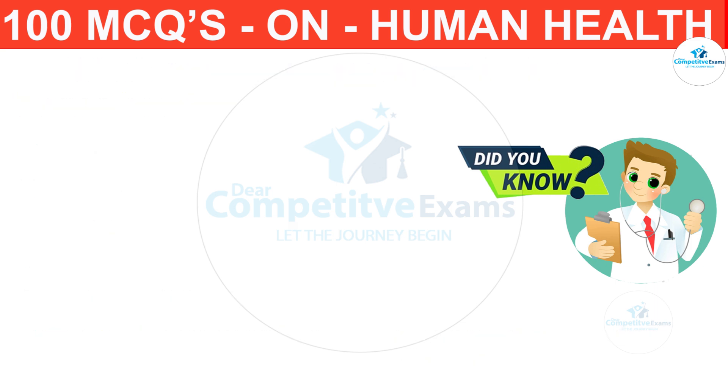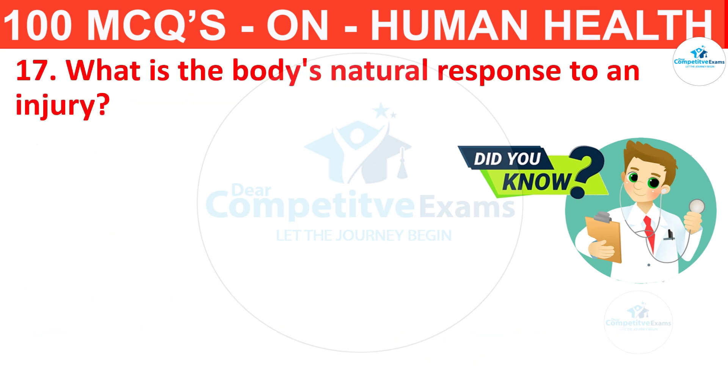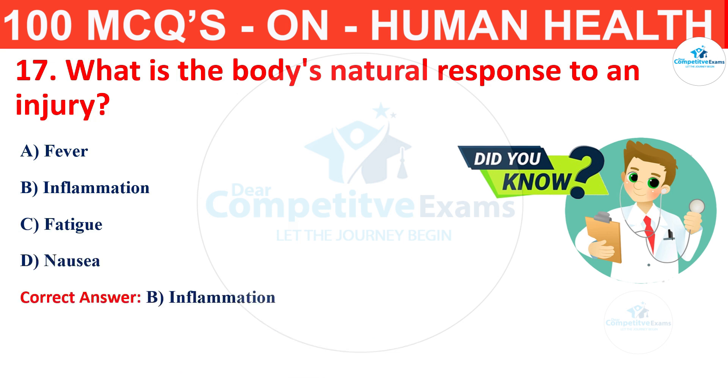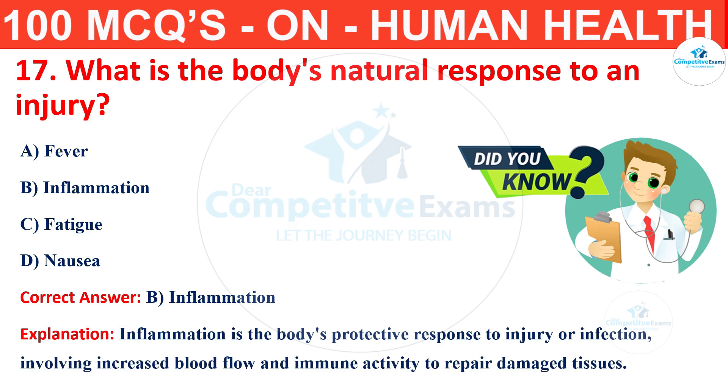Question number 17. What is the body's natural response to an injury? The options are fever, inflammation, fatigue or nausea? The correct answer is B, that is inflammation. Inflammation is the body's protective response to injury or infection, involving increased blood flow and immune activity to repair damaged tissue.